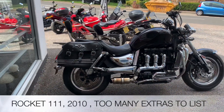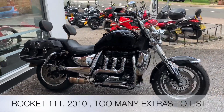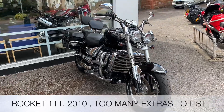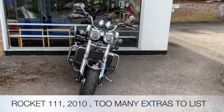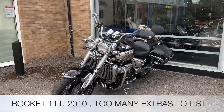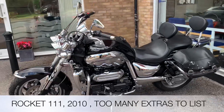Welcome to the Two Wheel Centre's YouTube channel. Today we're reviewing a Triumph Rocket III in black — it's a 2010, two former keepers, 10,249 miles on the clock. Accessories include custom exhaust, fuel gauge, saddle bags, front and rear crash bars, sissy bar, footboard controls, gear indicator, a clock, Triumph custom seat, running lights, and chrome side panels.